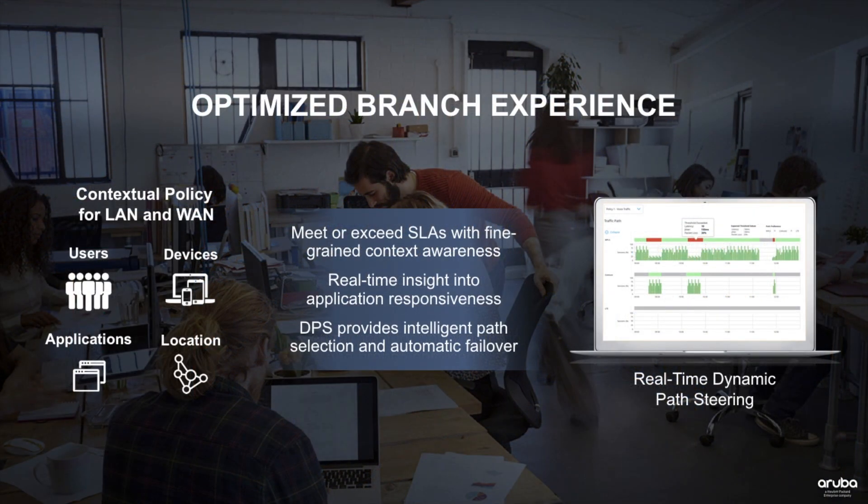In terms of optimized branch experience, Aruba brings together insights from the access layer to improve quality of service over the WAN edge. With context awareness into users, devices, applications, and location, we can bring much more granular intelligence than a standalone SD-WAN deployment would be able to provide.